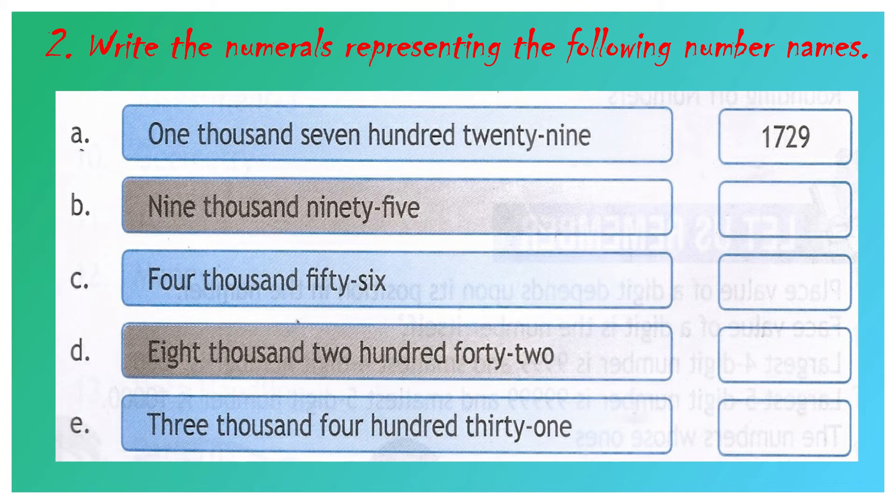Question number B: nine thousand and ninety-five. 9 we have to write in the 1000's place value. No number name is written in the 100's place value, so we have to write 0 in the 100's place value. After that, 9 we have to write in the 10's place value and 5 in the 1's place value. Your answer will be 9,095.